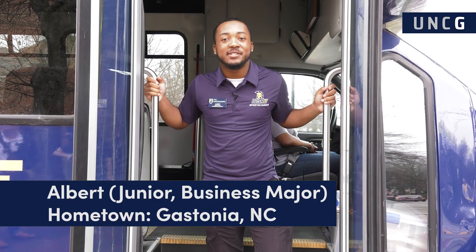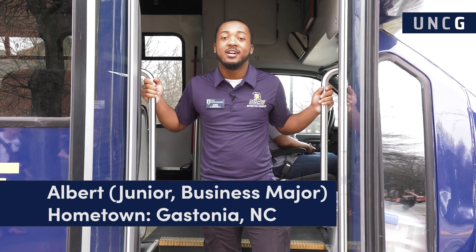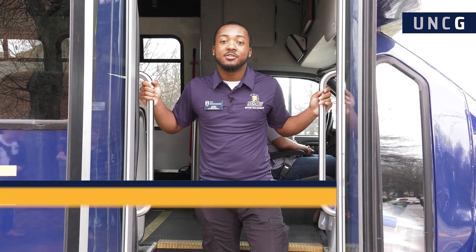Hey everybody, my name is Albert. I am a junior business administration major and I'm from Gastonia, North Carolina. Outside of Spartan Guides, I'm a resident advisor. I'm also the current Mr. Neo Black Society and I'm on this year's homecoming court. You guys can get on the bus and follow me.